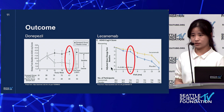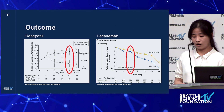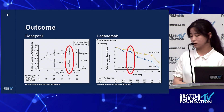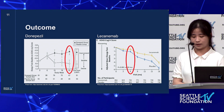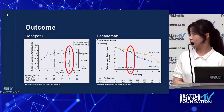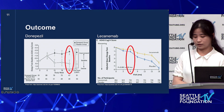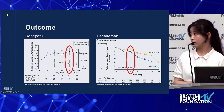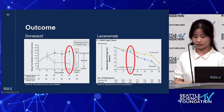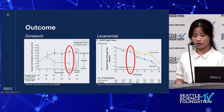I evaluated the outcomes of donepezil and lecanemab using the ADAS-Cog score in two separate experiments. In both studies, approximately half of the subjects took either donepezil or lecanemab, while the other half took a placebo. Data was collected at various intervals, but for consistency I focused only on the ADAS-Cog score at six months or 24 weeks. In the graph for donepezil, when the donepezil group is compared with the placebo group, the ADAS-Cog score for the donepezil group decreased over time while the placebo group increased — despite both starting at the same score. The donepezil group decreased by about 1.75 while the placebo group increased by about 0.75.